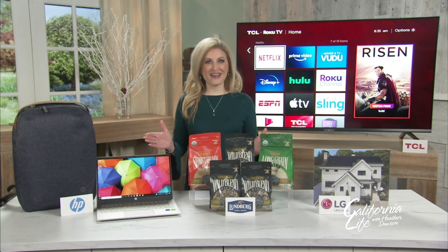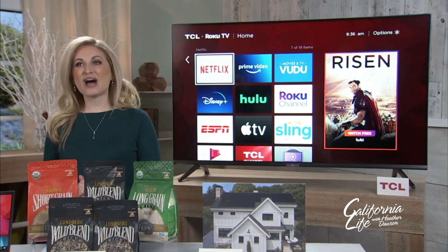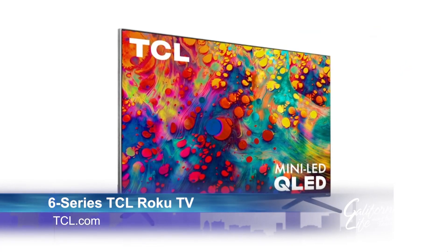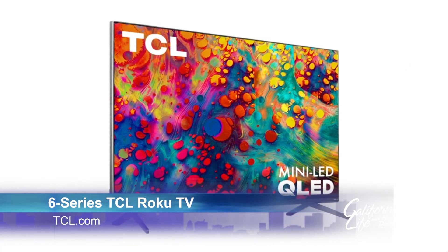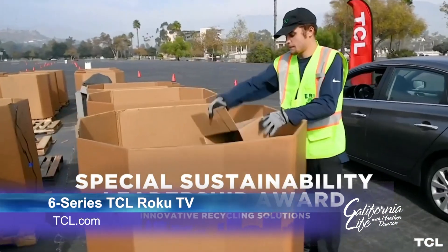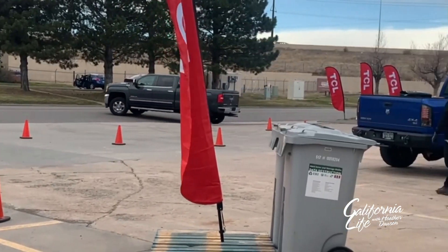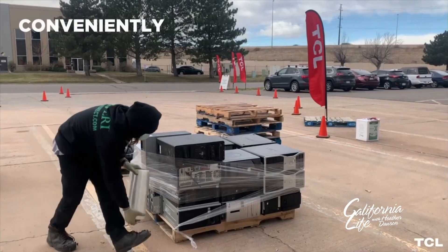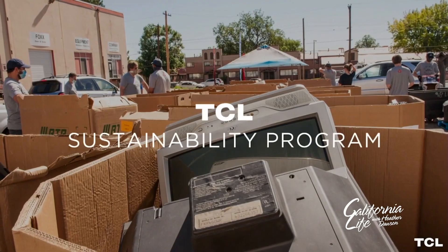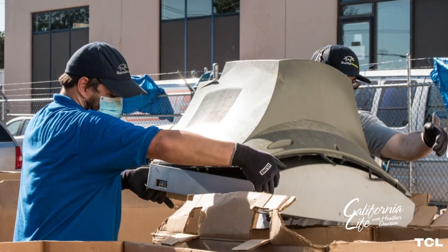Quality does not have to be compromised — like this 6 series TCL Roku TV, a top pick of mine. It not only features advanced technology like mini-LED and QLED picture, but it's also built to be more energy-efficient and safer to disassemble for easy recycling. TCL has won several awards from the EPA for sustainability, including their annual Take Back Tour that supports Earth Day, hosting free recycling events across the country to help give consumers safe, convenient ways to recycle electronics and make a positive impact on our environment.